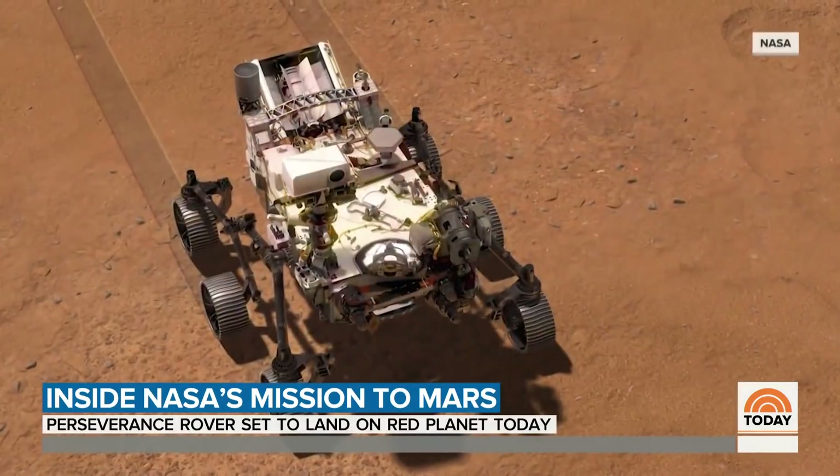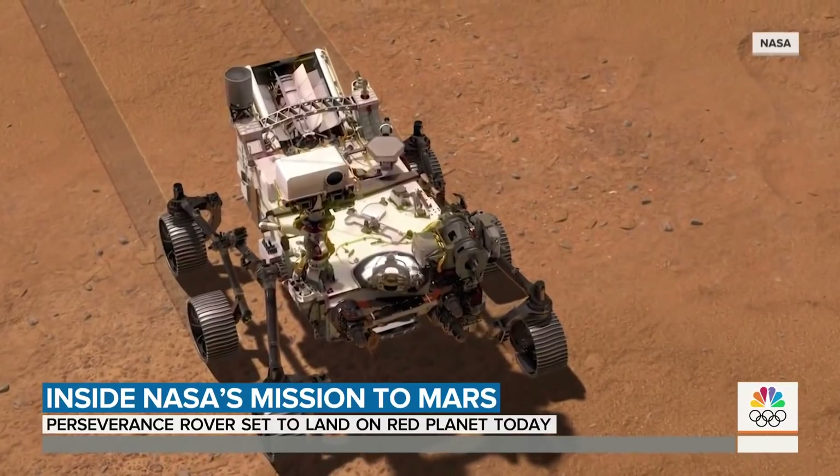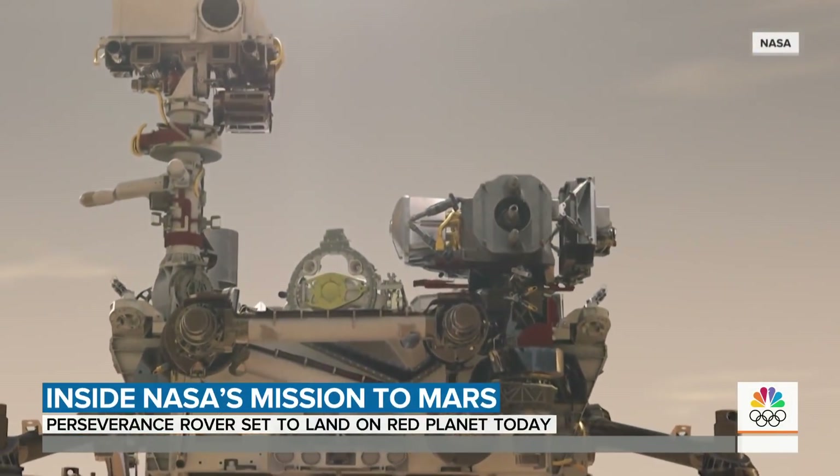Jezero Crater was selected because buried in the delta may be the best evidence of ancient microbial life. Did that ancient life adapt, as life on Earth has? And is it somewhere underneath the surface, hiding from the radiation, hiding from the stark low pressure of Mars' atmosphere? To find out, NASA has sent Perseverance, its most sophisticated rover yet.